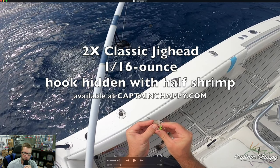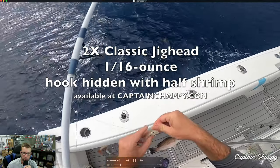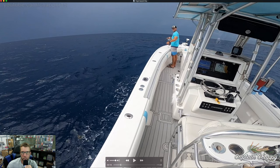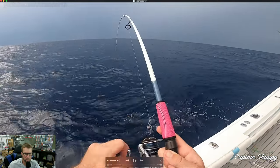I'm using the 1/16-ounce jig head and you can see me threading shrimp on it. This is the 2X hook version — a classic style but with a stronger hook that I make, because you're getting a lot of gags and big mangoes. You can see there's a lot of rain and a satellite radar showing storms all around the area. It's breezy with whitecaps and rain in the distance — but honestly, days like this the fishing is insane.